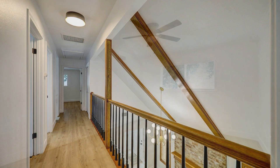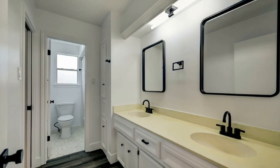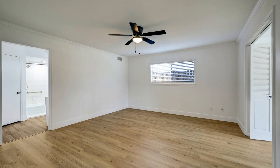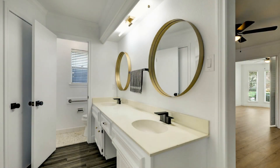All of the bedrooms are ample in size and can fit good sized beds. The bathrooms are well appointed for your convenience. The primary bedroom comes with an office and an en suite bathroom. The en suite bathroom has dual sinks and two closets.